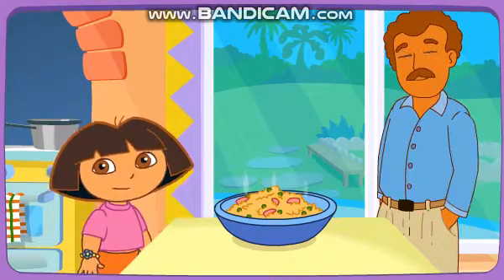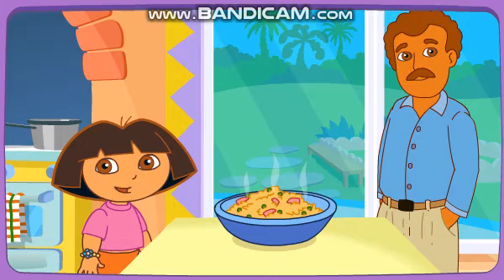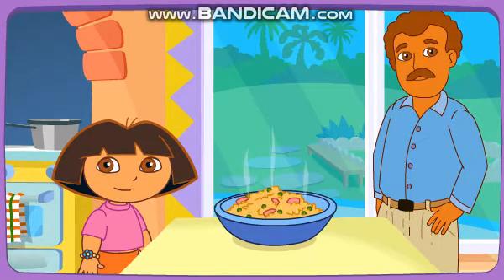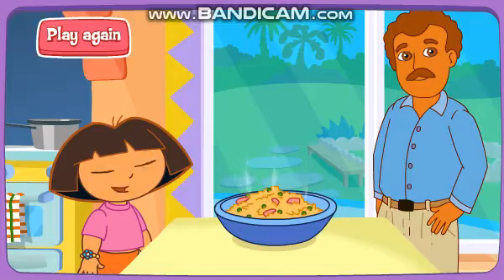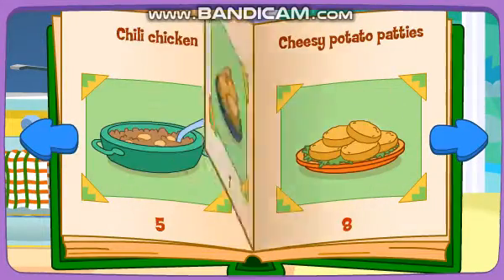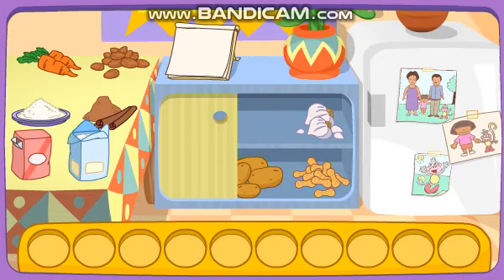It's done! And it looks great! Delicioso! Thanks for helping! Excelente! Empanadas! Chili chicken! One of my favorites!